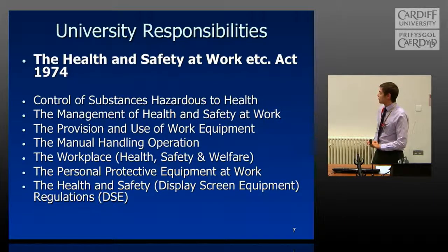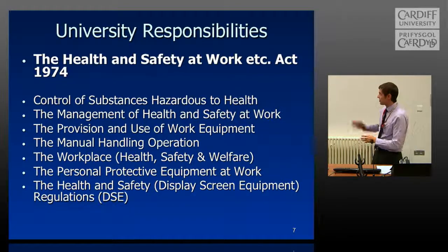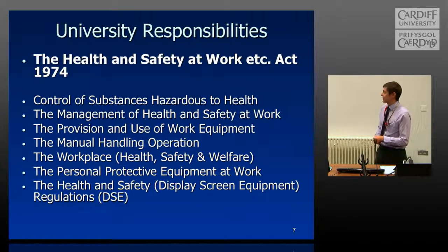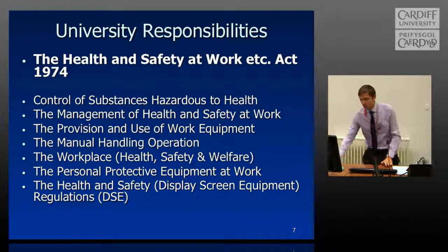The universal responsibilities are to abide by the Health and Safety at Work Act of 1974. Those are just some examples of the legislation within — there are about 40 or 50 individual pieces. The ones we're going to focus on today are mainly the Control of Substances Hazardous to Health regulations, the COSHH regs, and the Management of Health and Safety at Work Regulations.